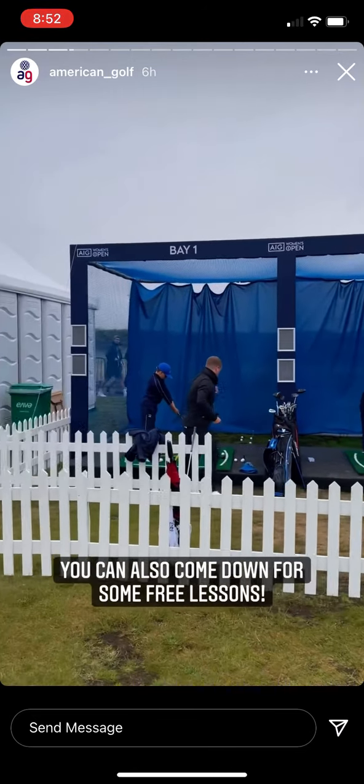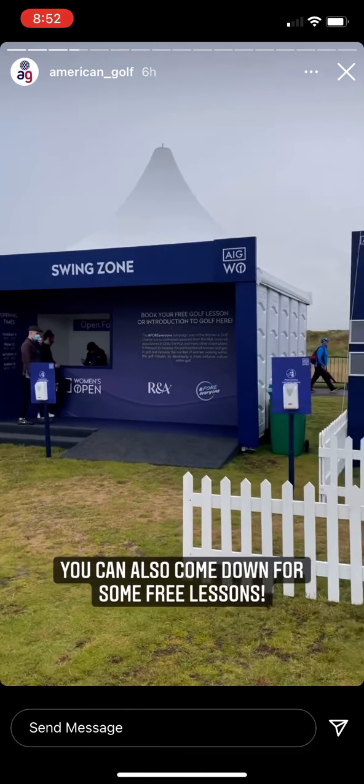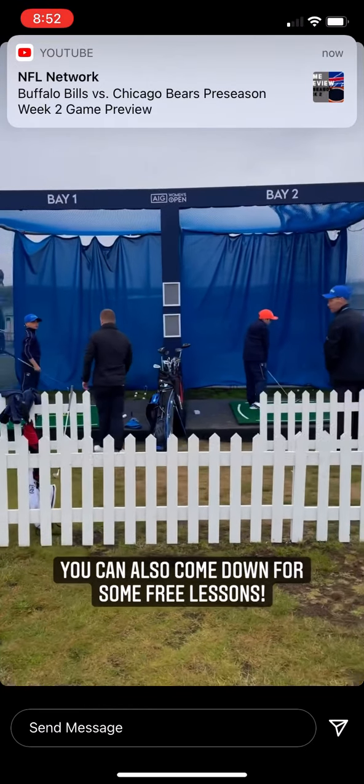Just having lessons here. You can actually book in for a free half-an-hour lesson at the Swing Zone, and then you can just have a go in some of these bays. How cool is that? Look at these juniors playing.